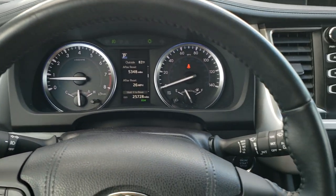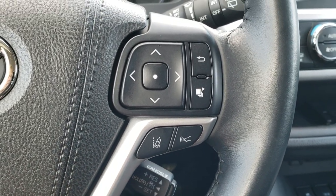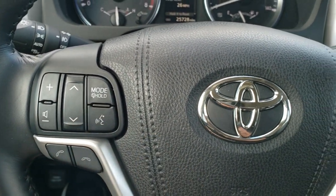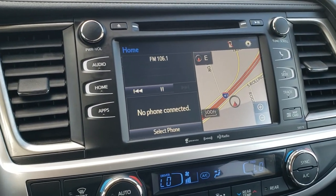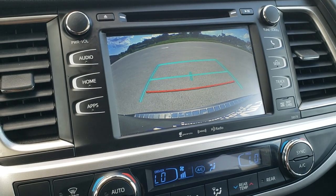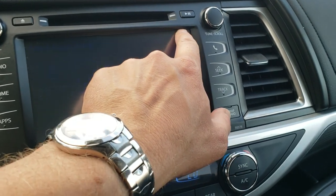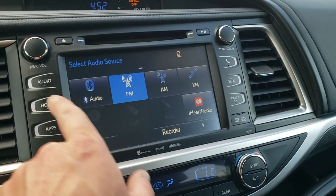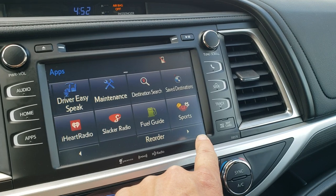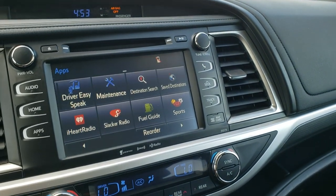It comes with the leather-wrapped steering wheel. You'll notice you have forward collision warning and lane departure on there, as well as cruise controls. Those are your information center controls for the instrument cluster, and Bluetooth and audio controls are there as well. It has AM, FM, and Sirius XM radio capabilities. It has the factory navigation system and backup camera. You can access your different apps, reorder them any way you want, and do fuel search or destination search — really good stuff there.